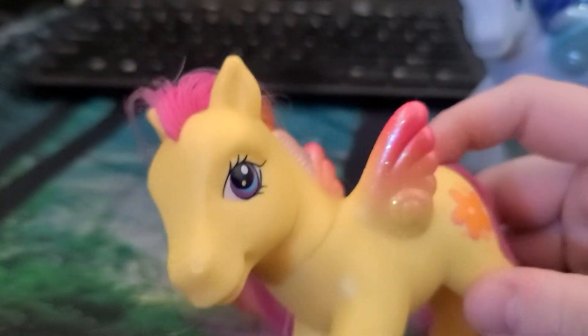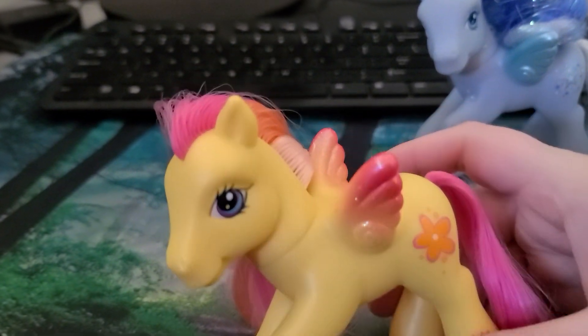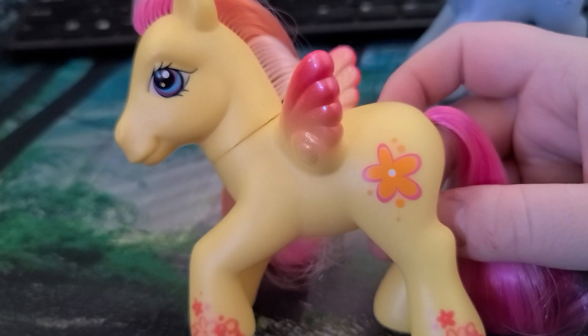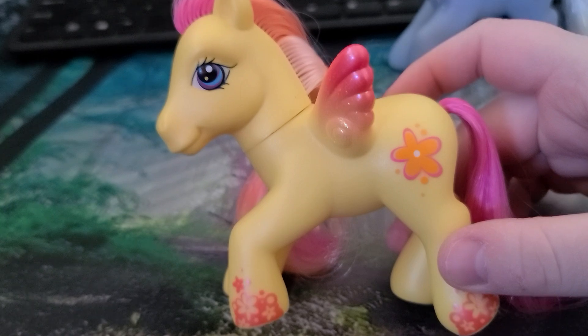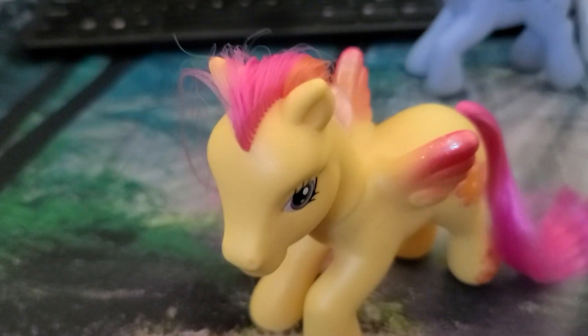So the first one we have is Pearly Pie. I didn't think this pony would be named Pearly Pie because the cutie mark is like an orange flower — I thought maybe this was like Daffodil or Sunflower or something — but no, Pearly Pie. That doesn't really make any sense, but yep, it's Pearly Pie.